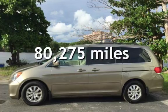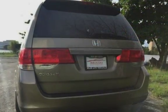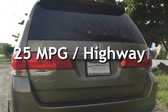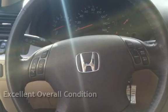This Honda has less than 81,000 miles on the odometer. Estimated fuel economy for this vehicle is 17 miles per gallon in the city and 25 miles per gallon on the highway. This vehicle is in excellent overall condition.